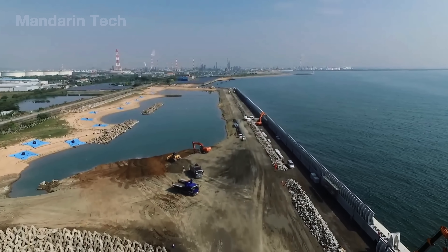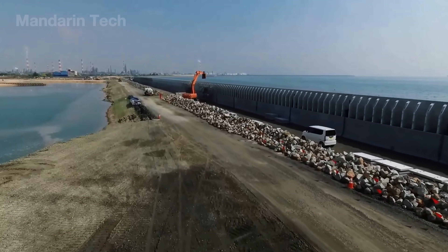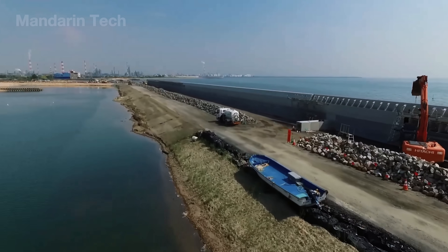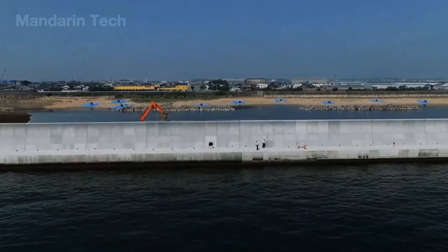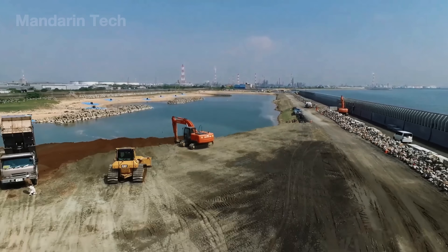On the landward side, soil and crushed rock were added along with drainage channels to prevent rainwater from pooling behind the wall. Many stretches include a walkway or inspection road on top, and in some towns the seawall even doubles as part of the local roadway. Railings, fences, safety ladders, and signage were added to allow safe public access.